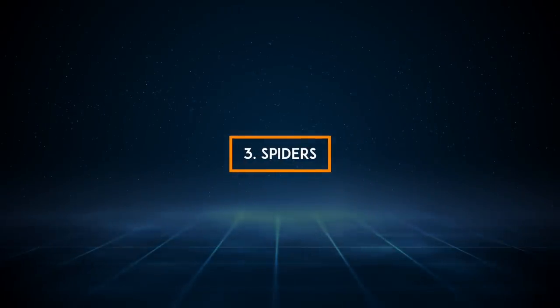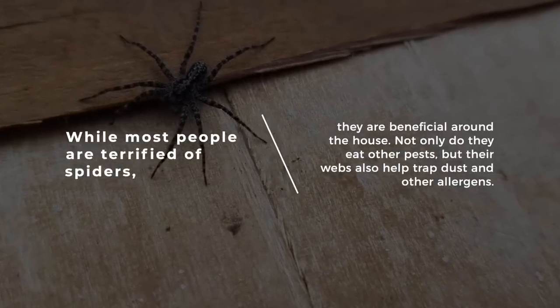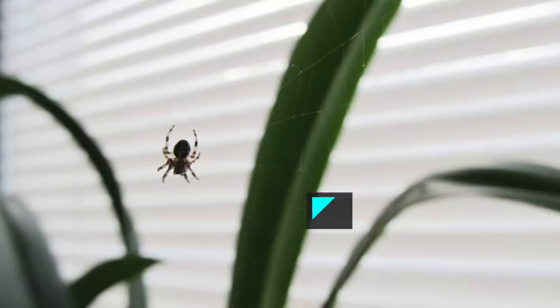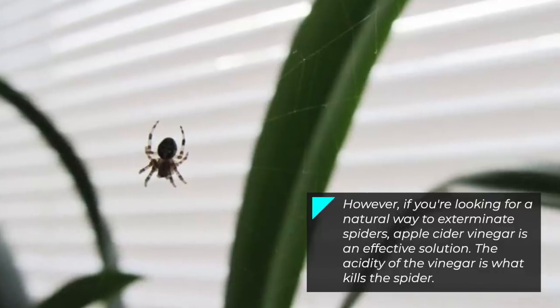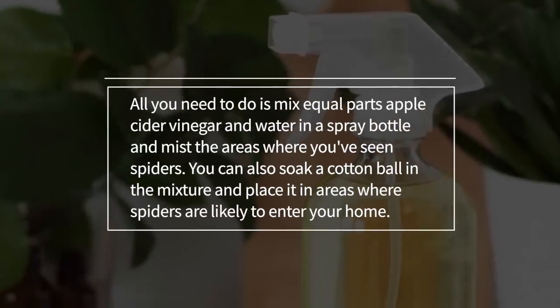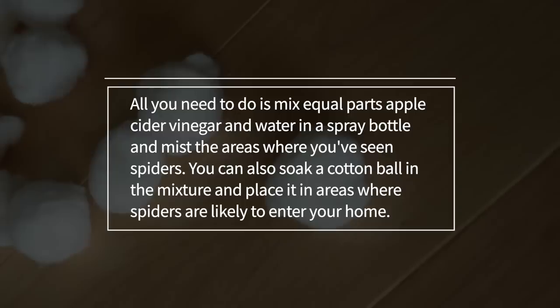3. Spiders. While most people are terrified of spiders, they are beneficial around the house. Not only do they eat other pests, but their webs also help trap dust and other allergens. However, if you're looking for a natural way to exterminate spiders, apple cider vinegar is an effective solution. The acidity of the vinegar is what kills the spider. Mix equal parts apple cider vinegar and water in a spray bottle and mist the areas where you've seen spiders. You can also soak a cotton ball in the mixture and place it in areas where spiders are likely to enter your home.